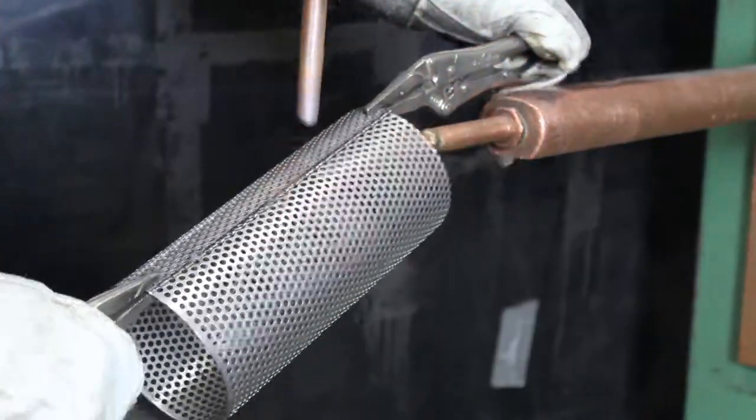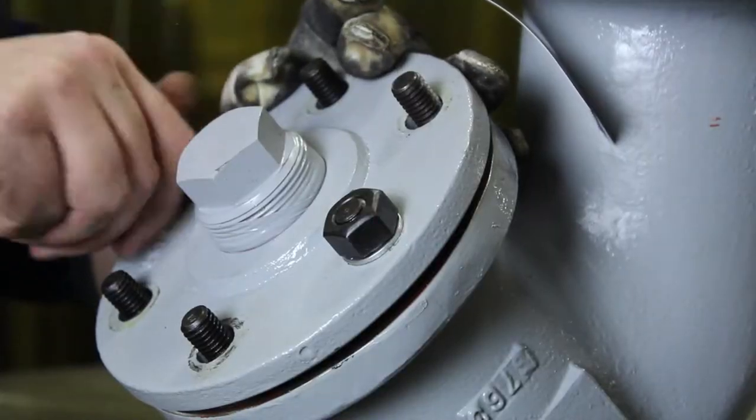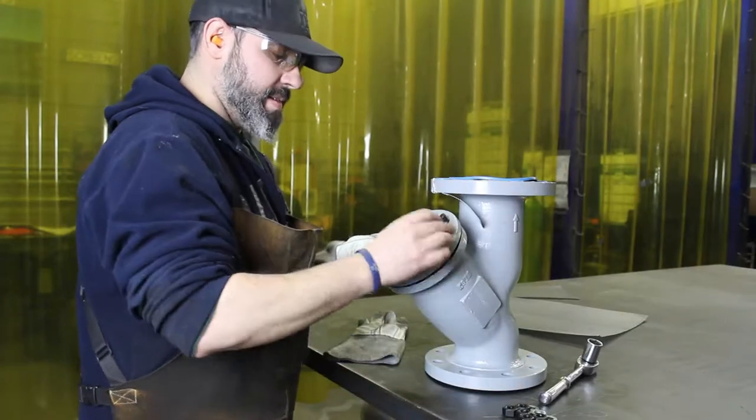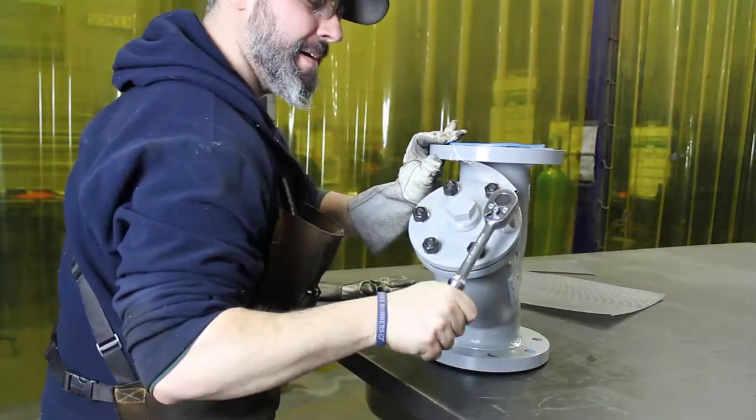Our perforated plate and mesh baskets can be manufactured with many different materials. Ask our sales team about your options today!